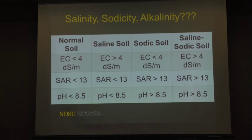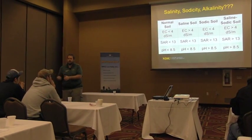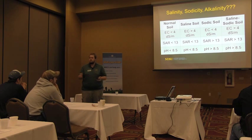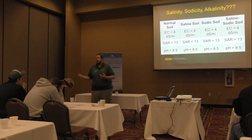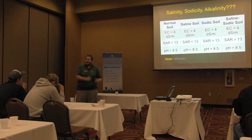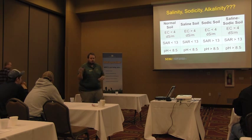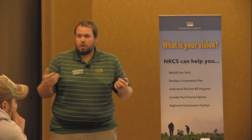When we say saline soils, we define that as having an electrical conductance or EC greater than 4 deci-siemens per meter. Researchers use a saturated paste test — you take a chunk of soil, add a little water, keep mixing until it looks like soft serve ice cream, then suction off the solution and measure it. Testing labs typically do a one-to-one soil-to-water ratio instead. To approximate the saturated paste EC, multiply that number by two, and you'll get pretty close.